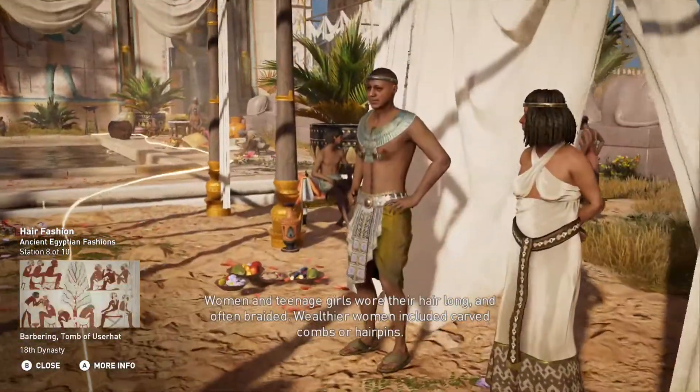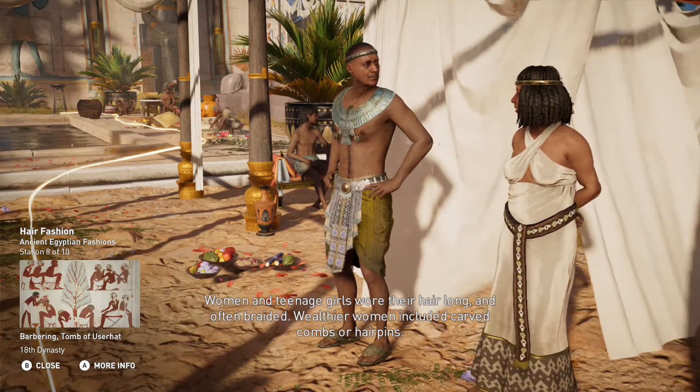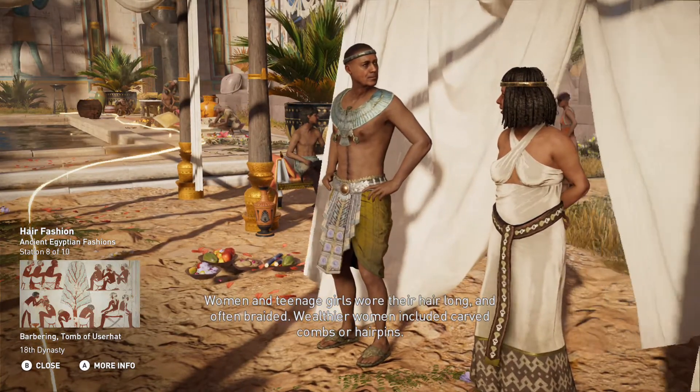Women and teenage girls wore their hair long and often braided. Wealthier women included carved combs or hairpins.